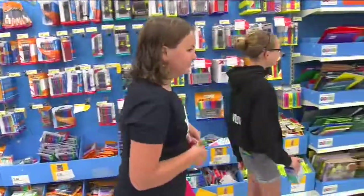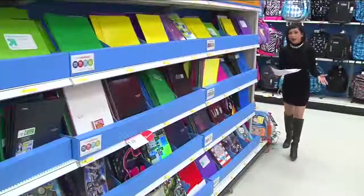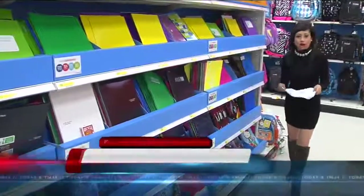The girls also need decorations for their lockers. They want to feel at home with their locker because they're going to be spending a lot of time with it. Let's see what else the moms need to pick up on their back-to-school shopping list.